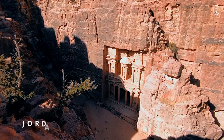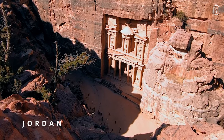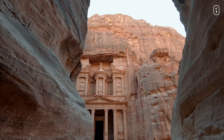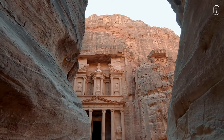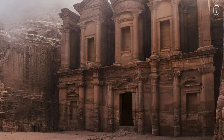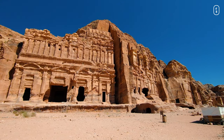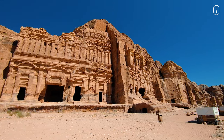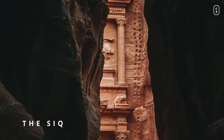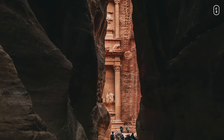Our first stop takes us to the mesmerizing realm of Petra in Jordan, the rose-red city carved into the heart of the Jordanian desert, where rocks become storytellers and history dances with the wind. A place where nature and human ingenuity collide, creating an ancient wonder that leaves you utterly spellbound. Petra was the capital of the Nabataean kingdom, and its history dates back to as early as the fourth century BC. Its entrance, the famous Siq, is like a passage through the fabric of time, a winding gorge that gradually unveils the secrets held within.